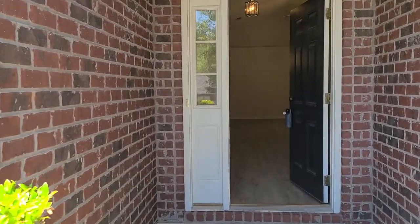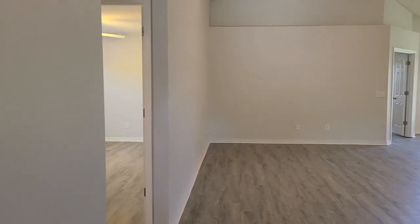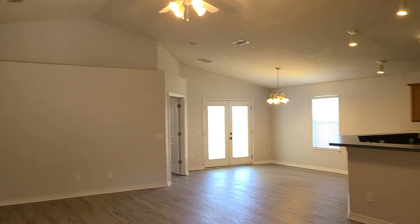All new vinyl plank flooring has just been completed throughout this entire home as well as fresh paint throughout. Coming into the main foyer area you can see right into the living space — we have vaulted ceilings giving a nice spacious feel.